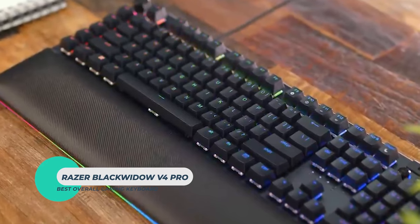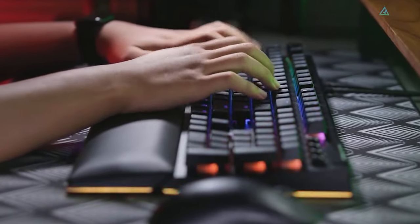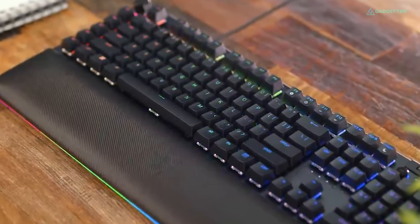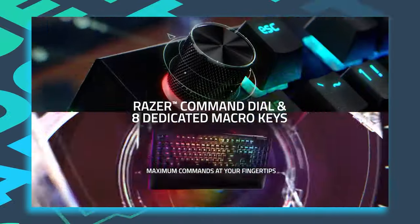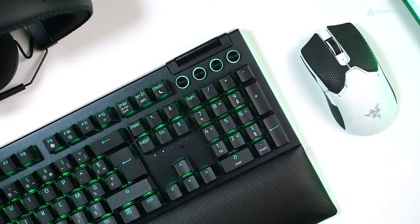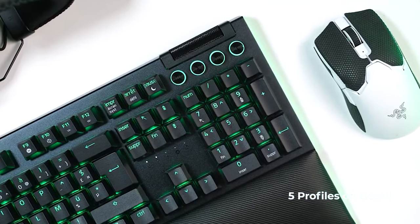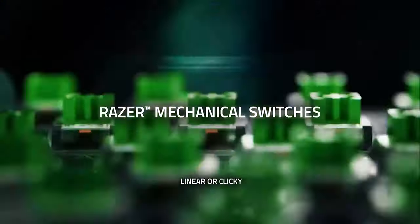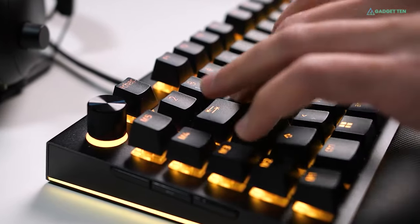Razer Blackwidow V4 Pro. The Blackwidow V4 Pro gives you almost everything you can ask for in a gaming keyboard, and more. This wired mechanical keyboard is slightly larger than most full-size keyboards, leaving room for a volume roller, 4 media keys, 8 dedicated macro controls, and a handy Razer command dial with 8 default modes and 100 custom modes. All the keys are also programmable, so you can customize settings to your gaming preferences and save up to 5 profiles onboard. When purchasing the Blackwidow V4 Pro, you get to choose either tactile green or linear yellow switches, and the 8000Hz polling rate can give you that extra bit of speed to edge out opponents.